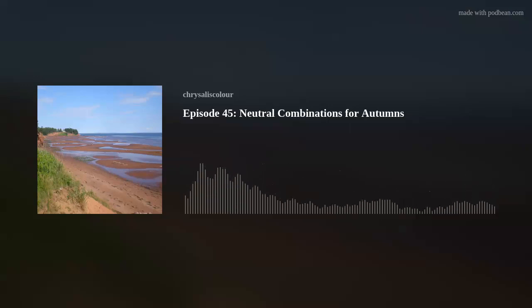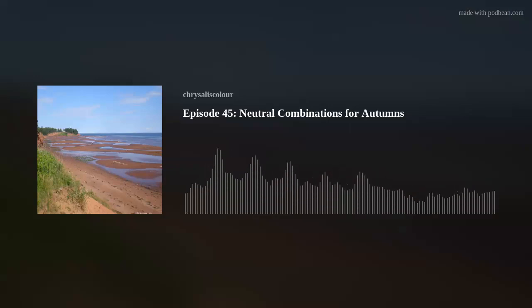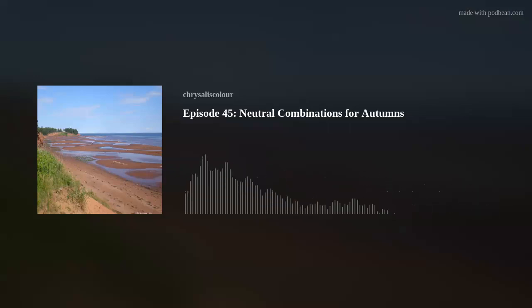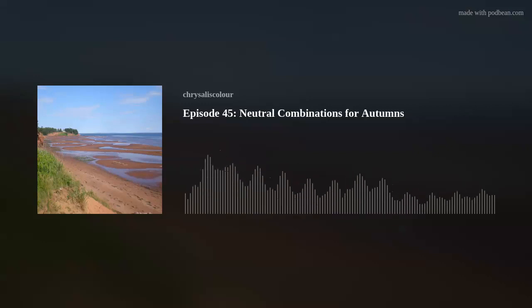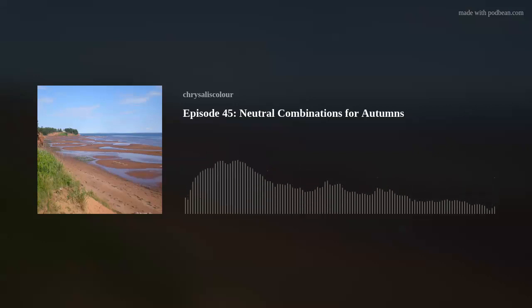Soft summer, the neighbor season to soft autumn, wears a medley of grays and browns, but on soft autumn that might lack richness — use that third element. We'll come back to neutral looks for summers in a future episode. All right, I think we're at the end of our little games and our episode. Thank you so much for listening, and we will be back with another episode. Thanks, everyone — see you next time!